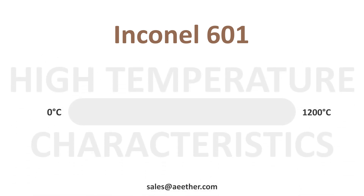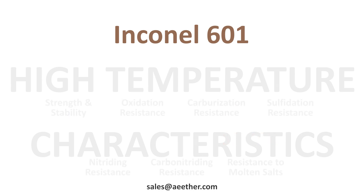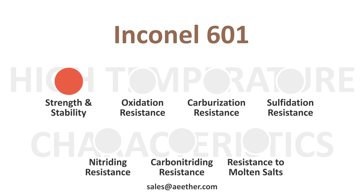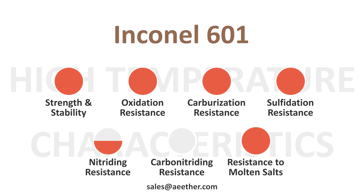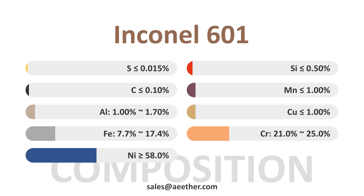Inconel 601 can be used at temperatures up to 1,150 degrees Celsius. At high temperatures, it has good strength and stability in resistance to oxidation, carburization, sulfidation, and molten salts. For high-temperature nitriding and carbonitriding, its resistance is also acceptable. This is the chemical composition of Inconel 601.